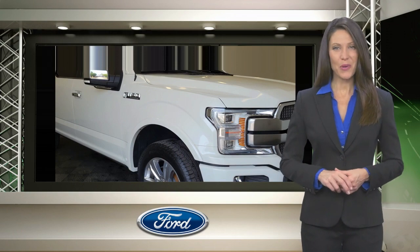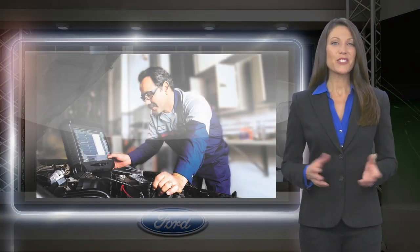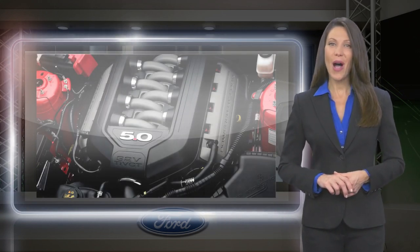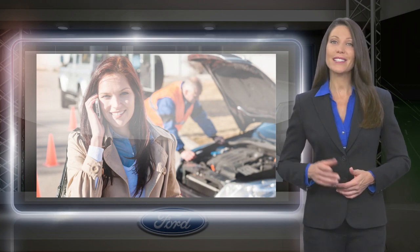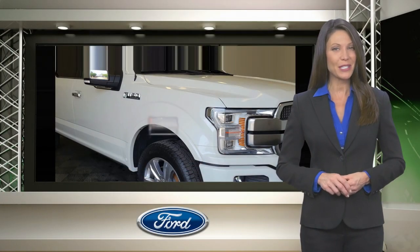The Ford Certified Pre-Owned Program takes the risk out of buying a previously owned vehicle. Driving a Ford Certified Pre-Owned Vehicle means driving with the confidence that the vehicle you purchased has been thoroughly inspected and is protected by a manufacturer-backed limited warranty.